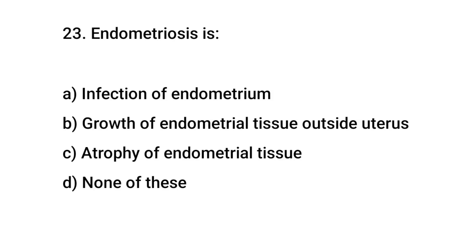Question number 23. Endometriosis is? The right answer is B: growth of endometrial tissue outside the uterus.